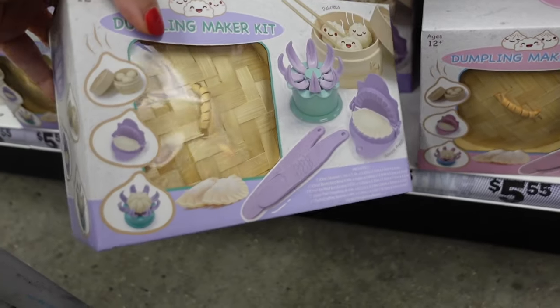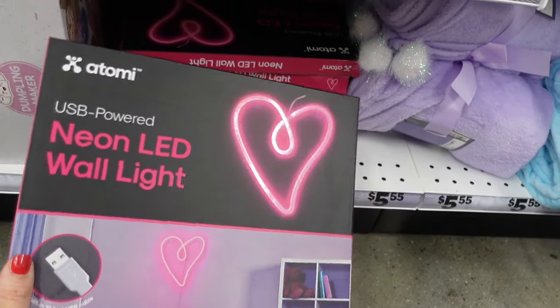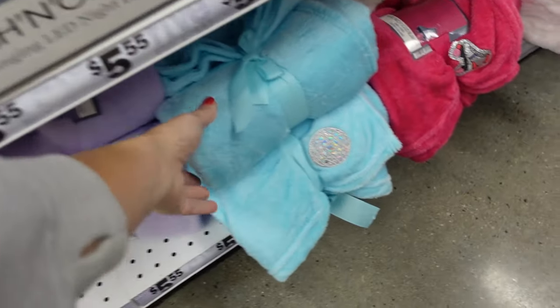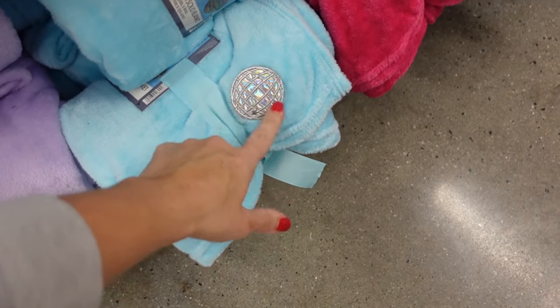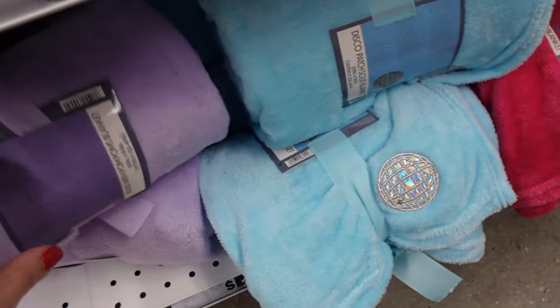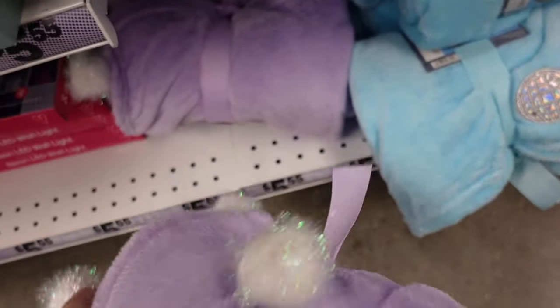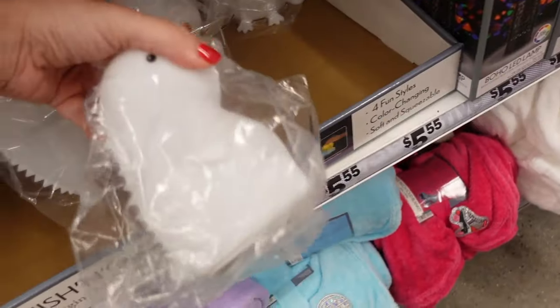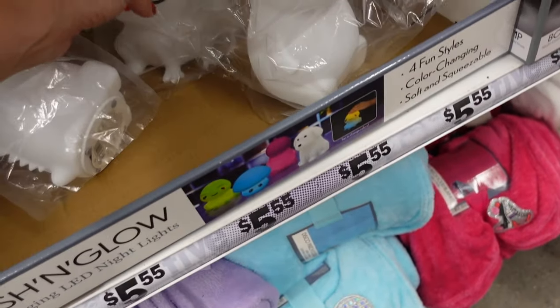There's also a dumpling maker set. LED wall light — the heart is $5.55. They have plush blankets — one kind of looks like Epcot — and they have a roller skate, a little heart, and a purple one. Little pom-pom squish-and-go night lights — there's a dinosaur and a frog.